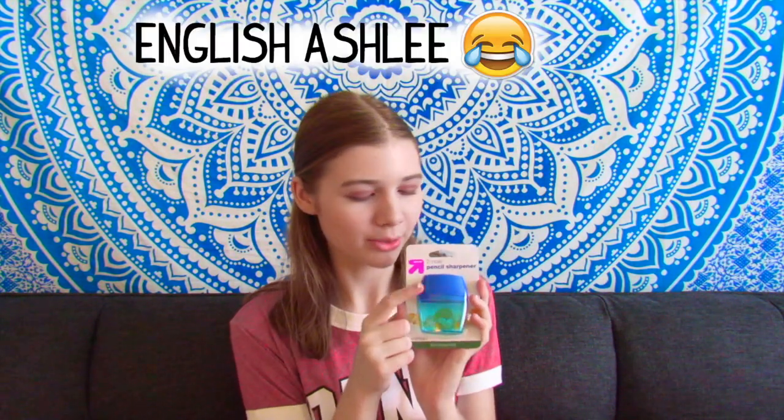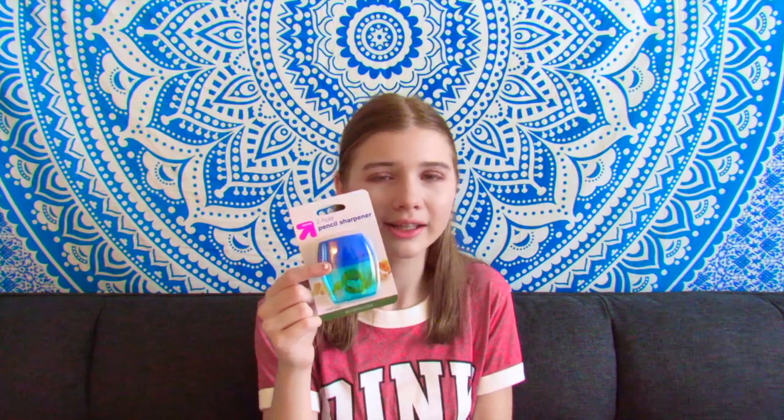The next thing is kind of boring — it's just a pencil sharpener. It's a two-hole pencil sharpener. I got this because I have those pencils from the Target dollar section that I need to sharpen, and I also need a pencil sharpener just in general.